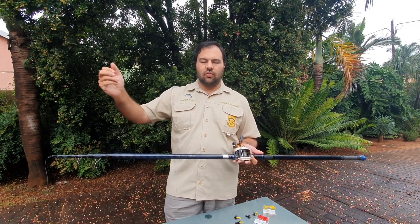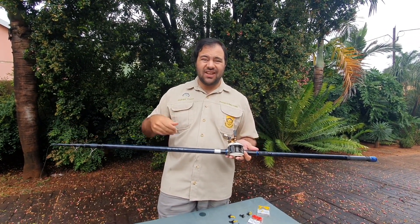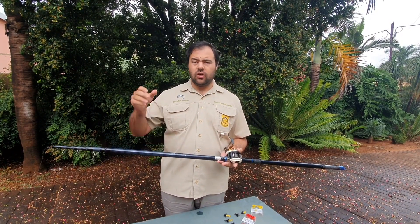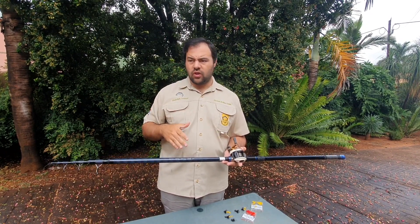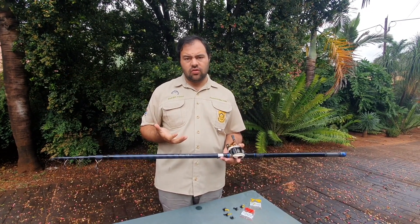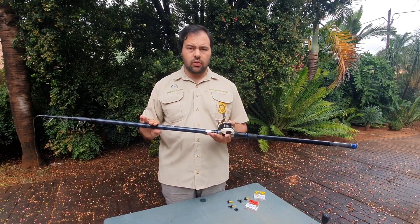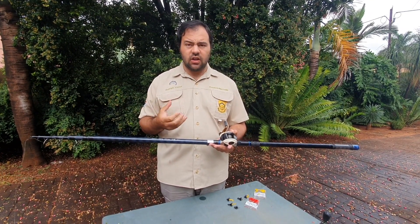You would use a dipping rod when targeting carp feeding in structure that doesn't allow you to cast for them. You'll also use it when the carp are feeding on the surface on hyacinth or reeds, when you need to hold the lure in front of the carp, or when working down a bank dipping at many tailing carp. Regarding the reels on these rods, a baitcaster is ideal — as light as possible — so you can move the rod very quickly to dip several carp without any struggle.